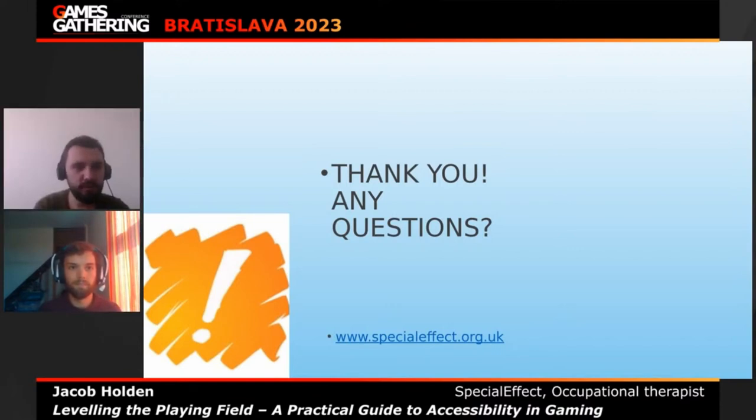Thank you very much, Jacob. It was a very deep and interesting presentation with a lot of new information. Let's see if viewers have any questions. I have a few of my own. You explained in detail the possibilities in video games for accessibility. Most examples were single-player games — but many people still prefer social or competitive multiplayer games. How does accessibility work in multiplayer, and how do you prevent other players from using these features unfairly — like a steering assistant in a racing game?